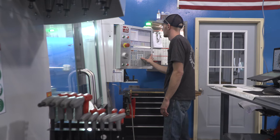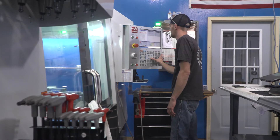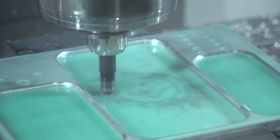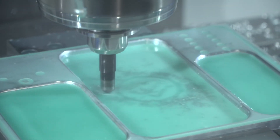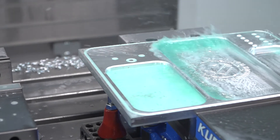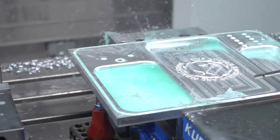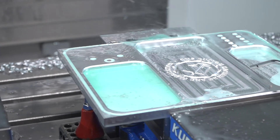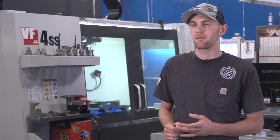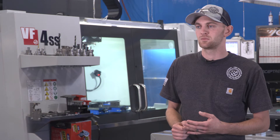Before we bought this machine, I had never programmed any G-code on my own. I had never actually set a CNC machine up to run, so I was completely new to running a CNC versus a manual. Within the first month of having the machine delivered, being introduced to Haas and Fusion 360, we were up and running, making parts that month, and it's just been wheels up ever since.